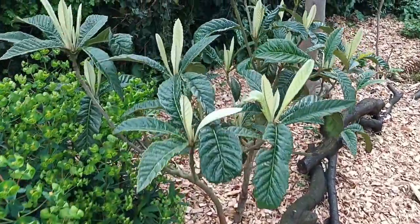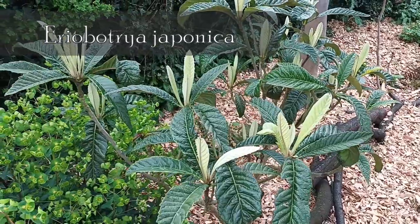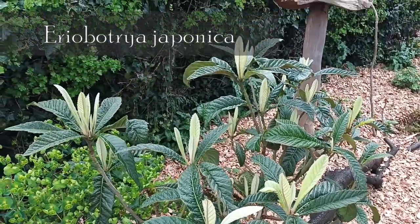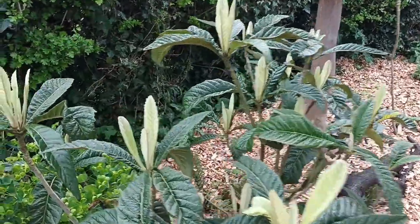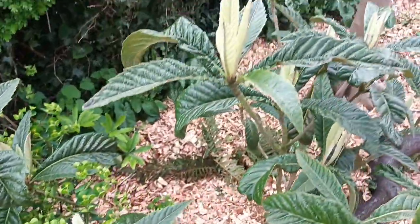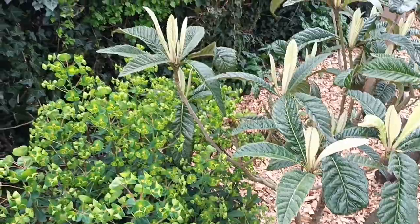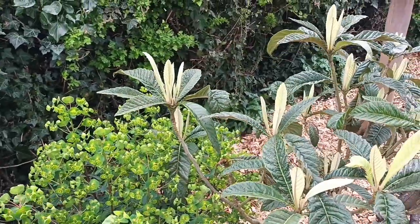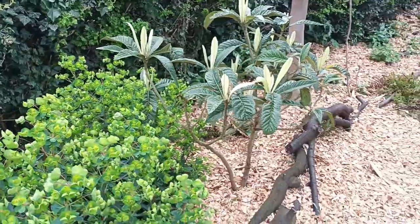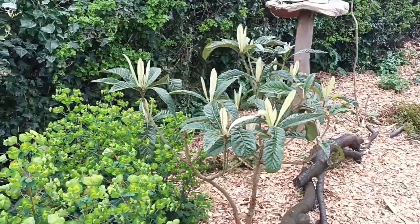Oh look at this — Eriobotrya japonica, that's doing the best I've ever seen it, it's getting really established now. Really it shouldn't like the UK, but they are doing better and better because of the climate changes and warmer conditions we're getting — it's letting it be what it is, which is an evergreen. But all those new leaves doing really well. Where it comes from — is it China? It's a tree but it's only a shrub here.